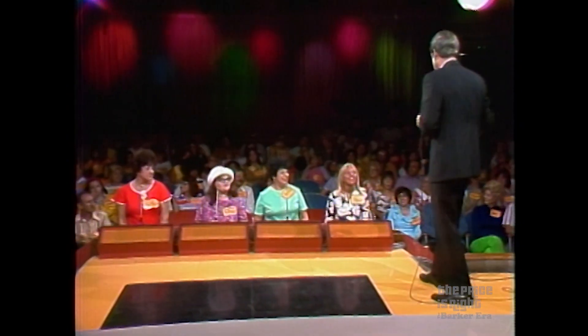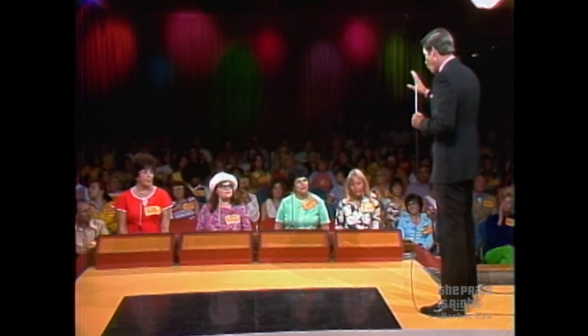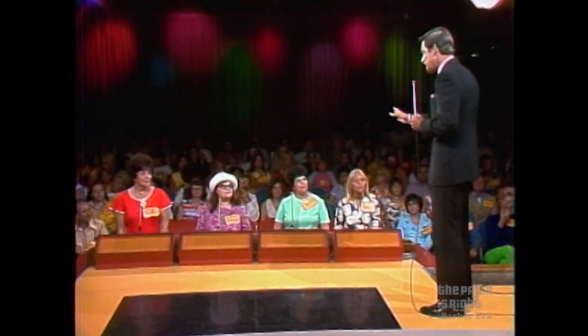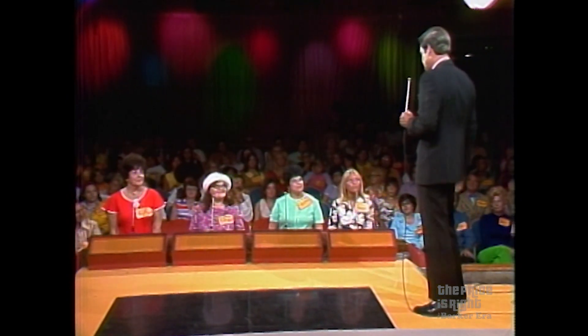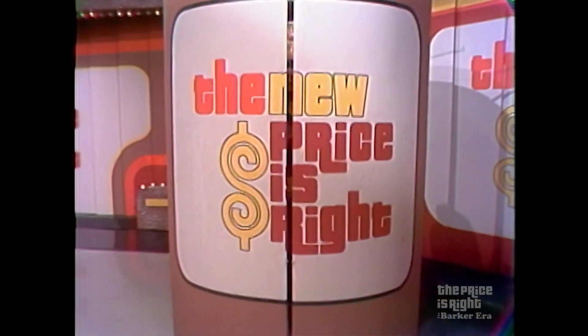Hi Dewey. Welcome to Contestant Row. From there, it's just a short jump up on stage to play another pricing game and win more prizes. Each of you will have one bid. The one of you who bids nearest to the retail price of the next item without going over wins that item and joins me on stage. Here's the next item up for bids on the new Price is Right.